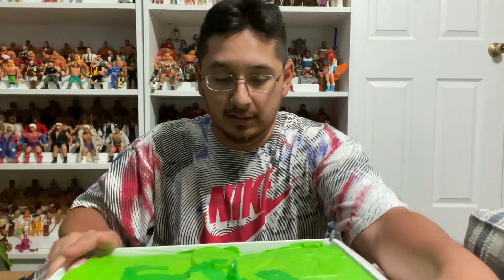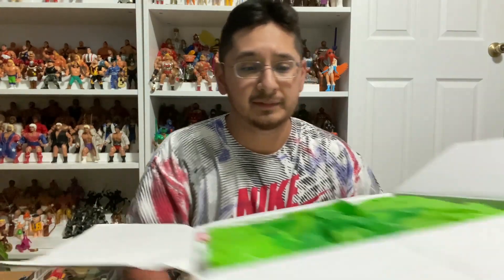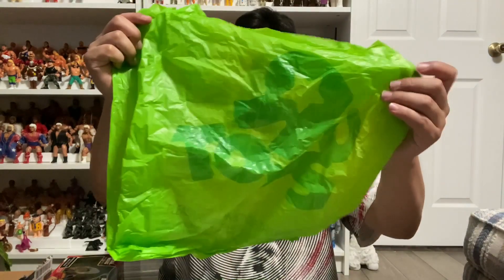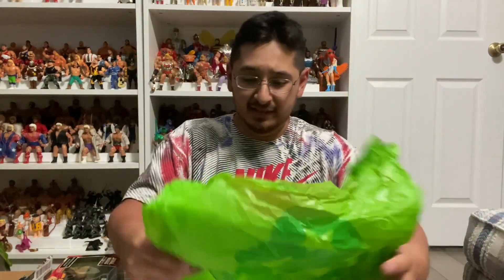It's already looking cool because we got this down here at the bottom. At the top — take this out guys — it's a Toys R Us bag, a green one too, very cool. It's already cool, man. I wish I would have kept some Toys R Us stuff from the store; I should have actually taken some stuff when they were closing down. Anyway, this is cool.